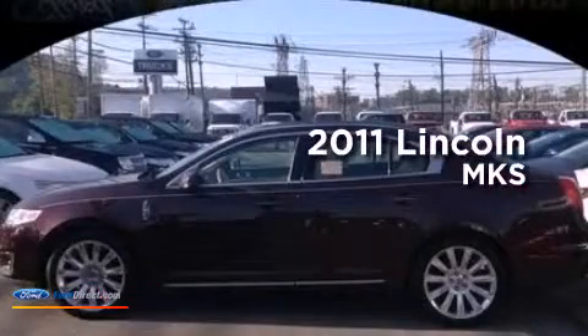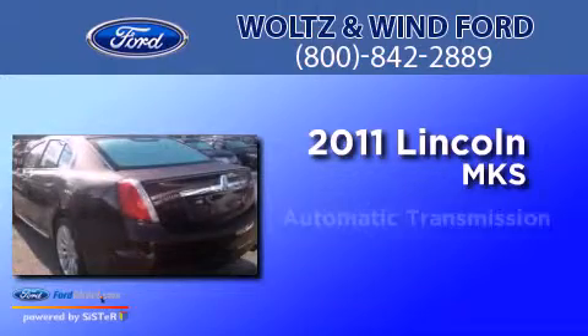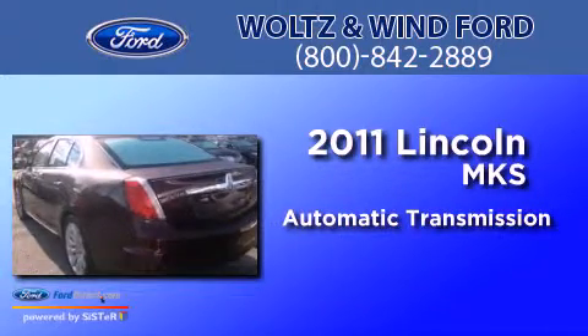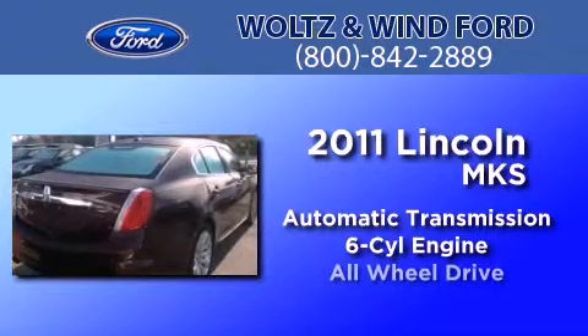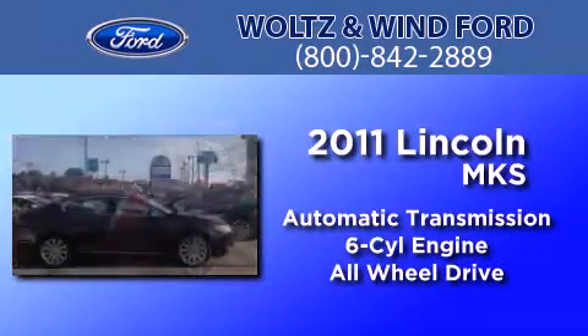This is a 2011 Lincoln MKS. This four-door sedan has an automatic transmission, a 3.5-liter V6, and the added safety and control of all-wheel drive.